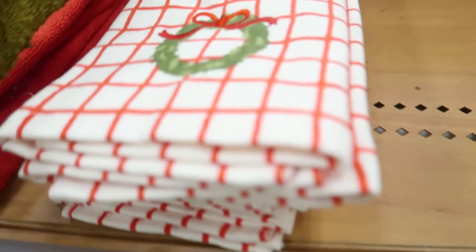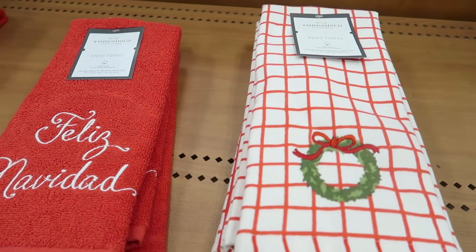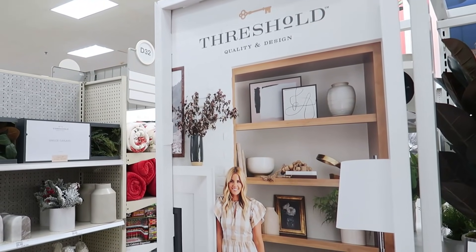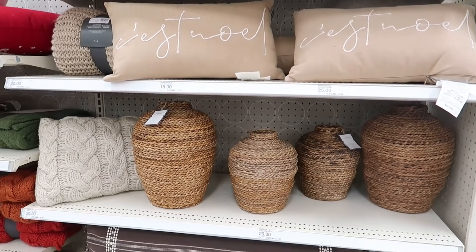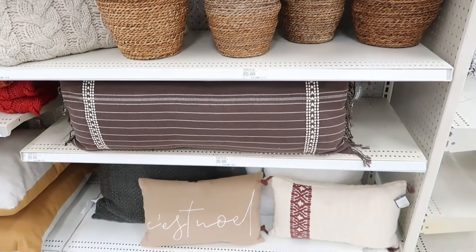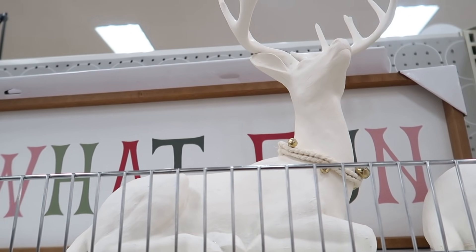I love how Christmassy they look. These are some of the hand towels — I definitely picked up one that was a favorite I had my eye on, really pretty quality. Now let's move on to probably the best part, which is all of the home decor — tons of pillows and tons of beautiful pieces of decor.